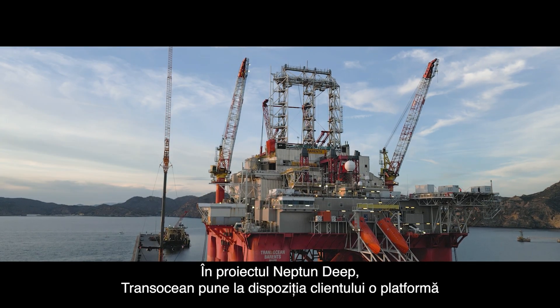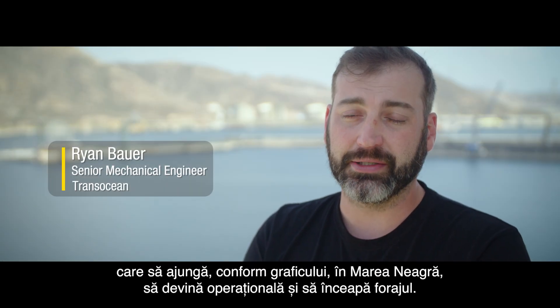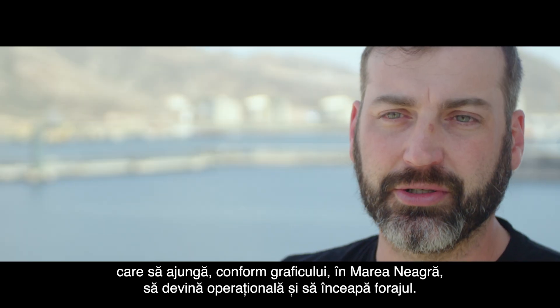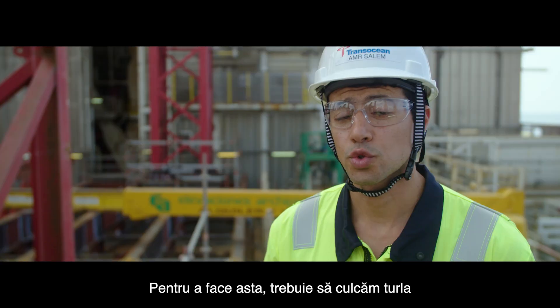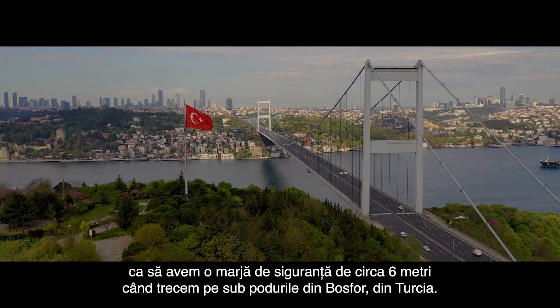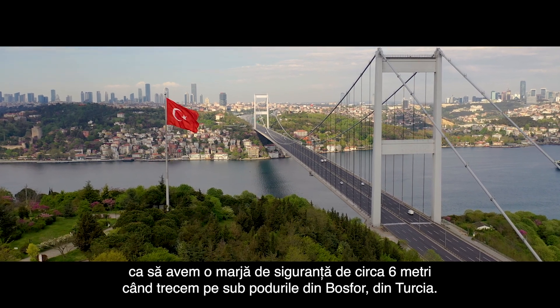Trans-Ocean's role for Project Neptune is providing the customer with a rig that was able to, in a timely manner, make it into the Black Sea, get back operational, and then be able to go drilling. To do that, we have to fold the derrick down, basically to allow for a clearance of about six metres under the bridges in the Bosphorus Strait in Turkey.